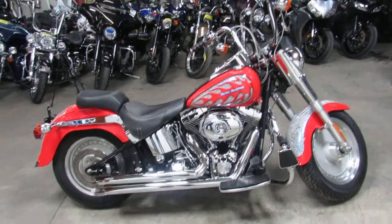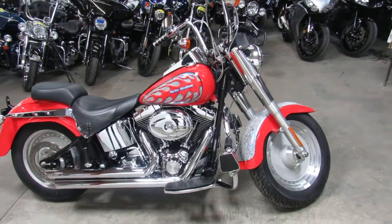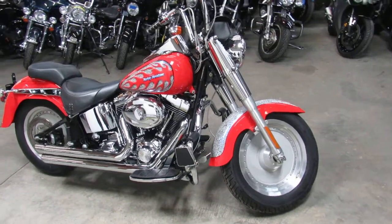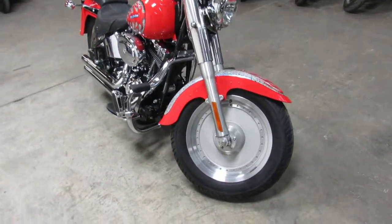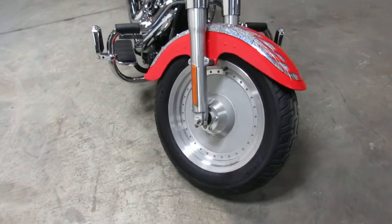Hey everybody, Approval Powersports with another used Harley-Davidson. We've got over 300 used Harley-Davidsons in stock, over 600 used motorcycles in stock.